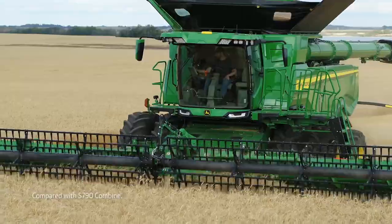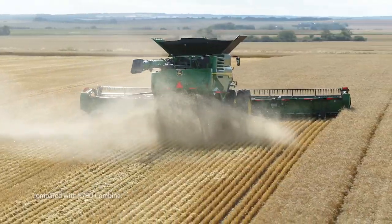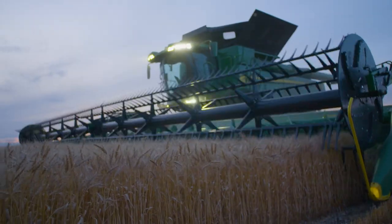Built for increased harvesting capacity, with more efficient power, better residue management, and loaded with integrated technology, X-9 combines offer large acre farmers a giant leap forward in harvesting efficiency.